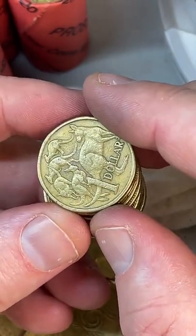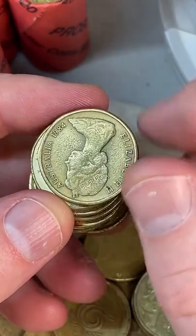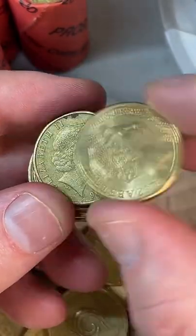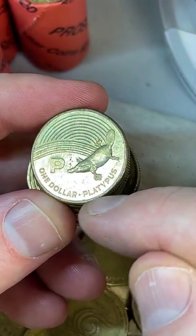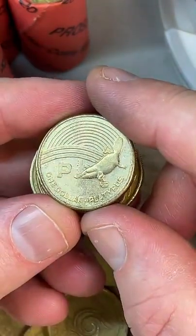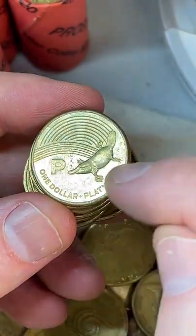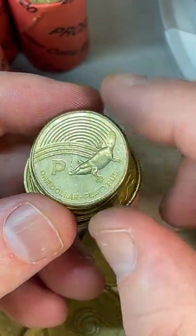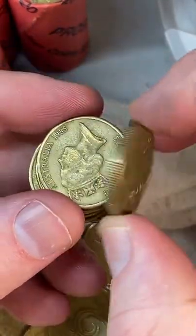If I found a double-struck coin, would I keep or sell it? Probably keep it. This one here is a P for Platypus from the Great Aussie Coin Hunt 2019 — a unique Australian animal only found in Australia, which is called a monotreme.